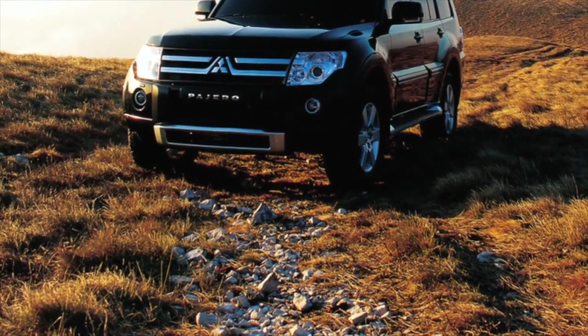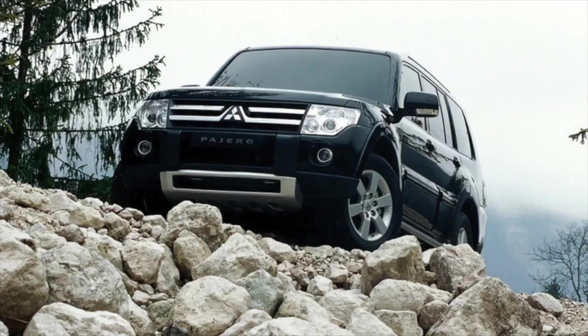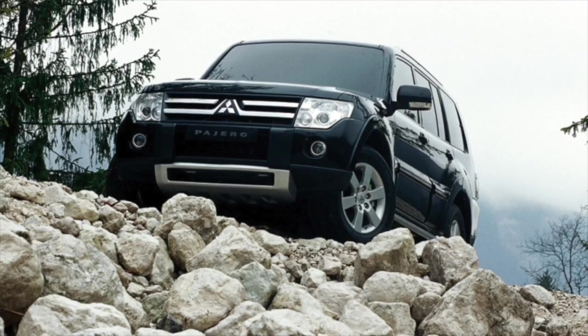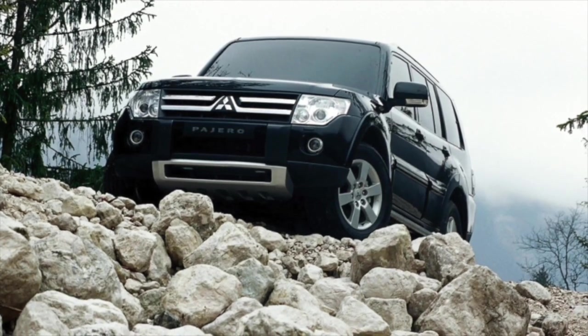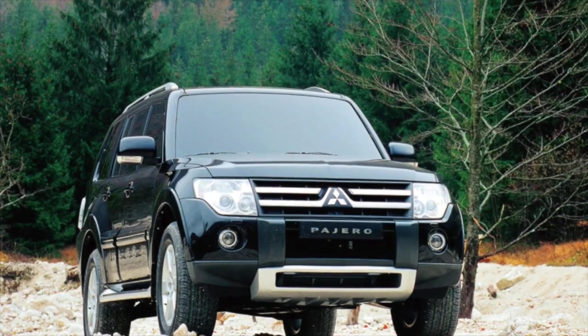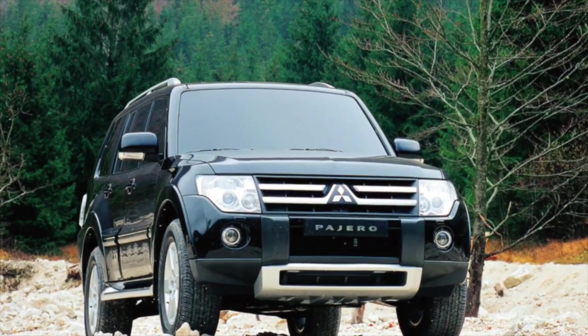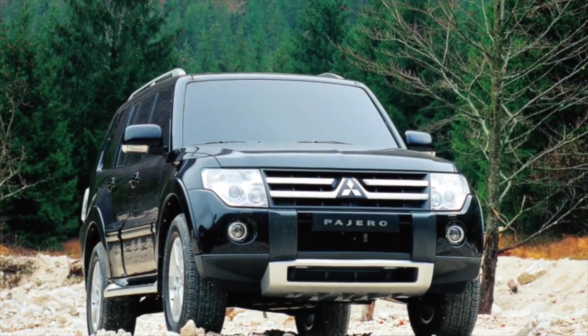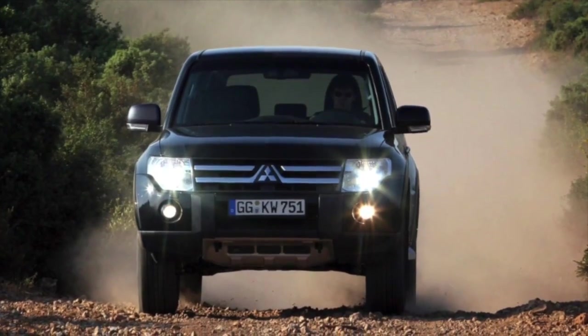The Pajero body is painted well, thanks to which there are still no serious foci of corrosion even on the oldest copies. Before buying, it's worth paying attention only to doorways. The Japanese chose not the best material for the door seal — in the cold it hardens, and when opening and closing the doors it begins to wipe the paintwork. It's hardly worth repainting doorways because of this; it can be limited to gluing a transparent protective film.